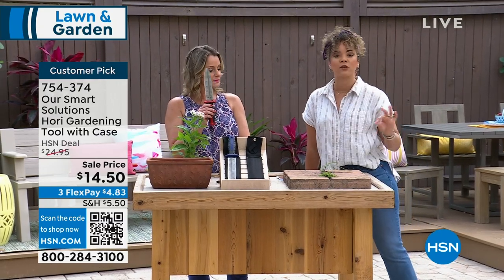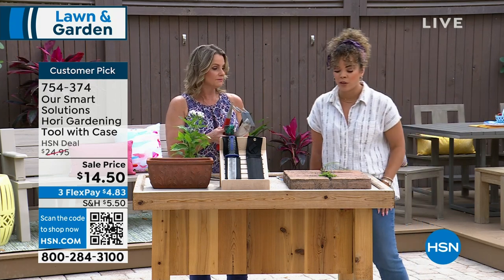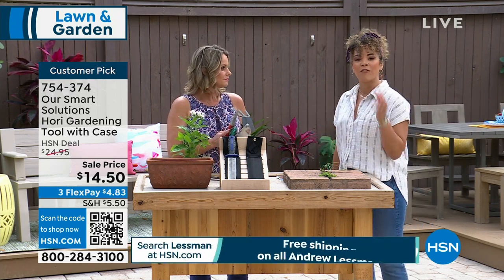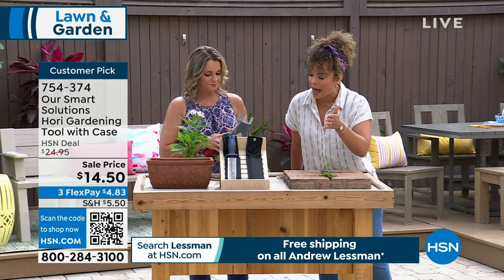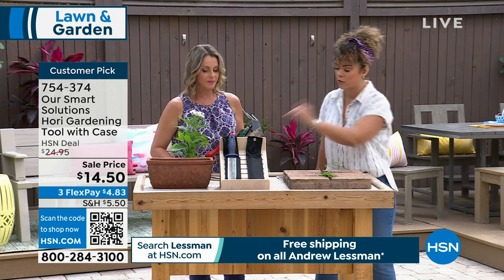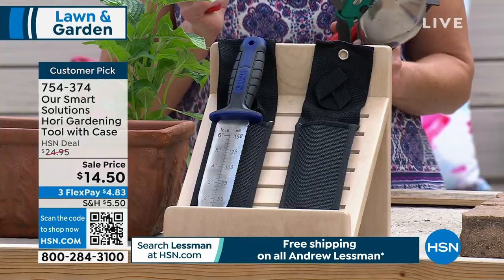This is the lowest price we've done — $14.25 to get home, even less on FlexPay interest-free. This is a customer pick at 4.6 stars. You get to choose between red and blue, each with black lining, and it comes with a case.